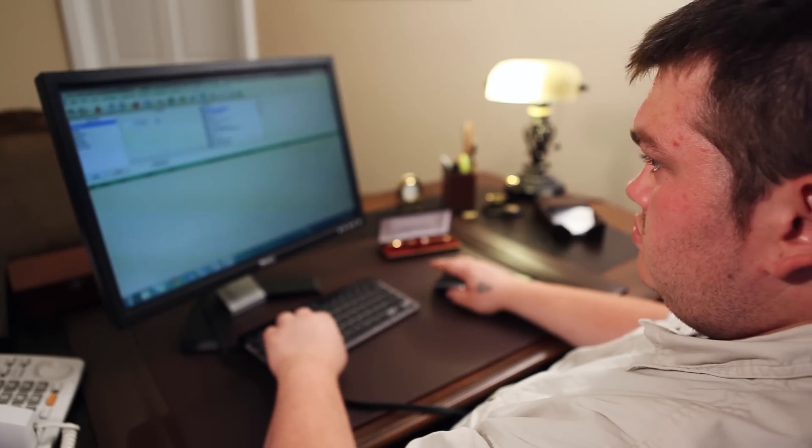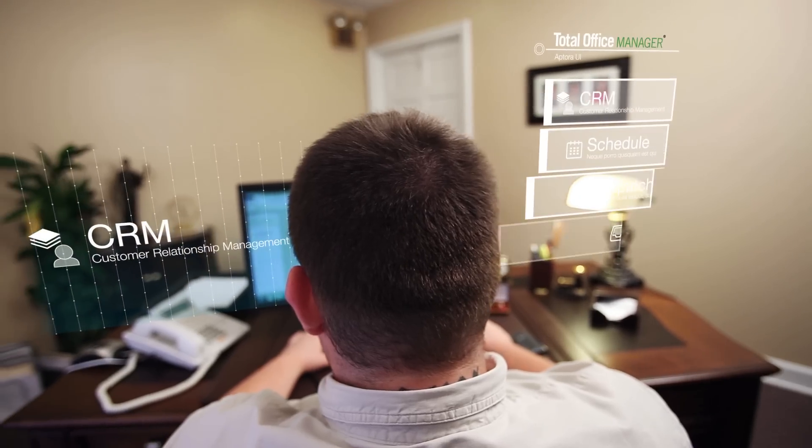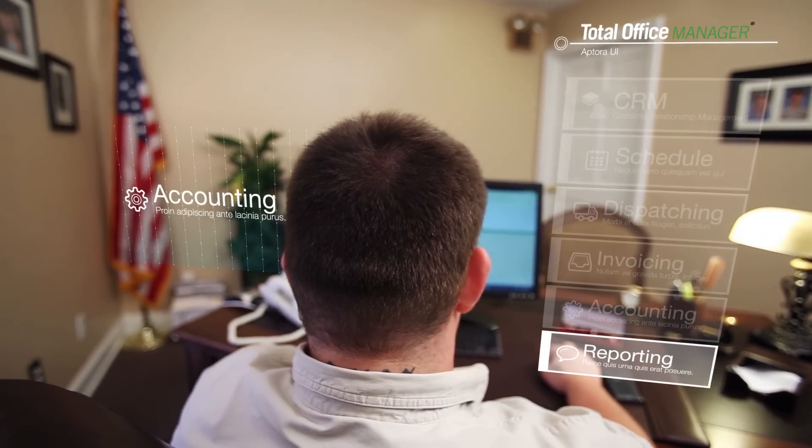This is Robert. He uses Aptora's Total Office Manager every day to streamline customer relationship management, scheduling, dispatching, invoicing, accounting, and reporting to make intuitive business decisions.